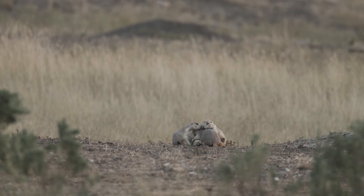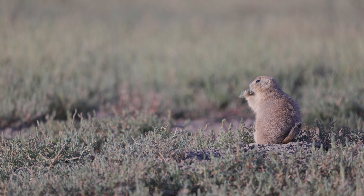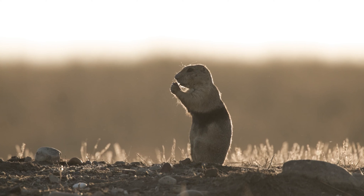Prairie dogs, though, spend 70% of their time underground, so we have to be creative on how to track them and how to find out what they're doing in that hidden world underground.